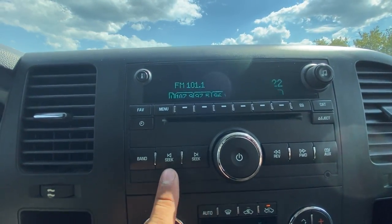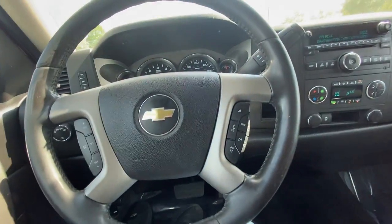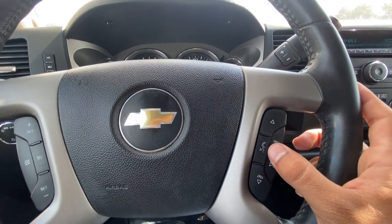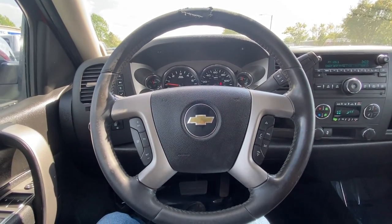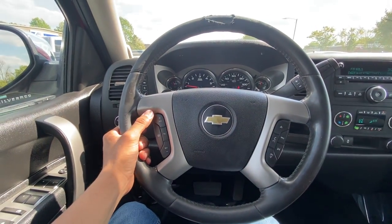We have radio controls here to see channels and turn them off and on. On this side of the steering wheel, we also have radio controls, Bluetooth voice recognition — we can answer and hang up calls. You can connect your Bluetooth media and play your music directly from your phone wirelessly.